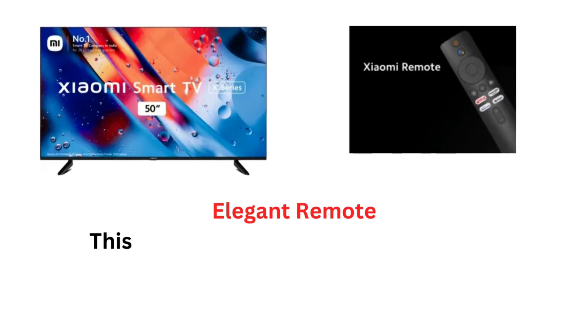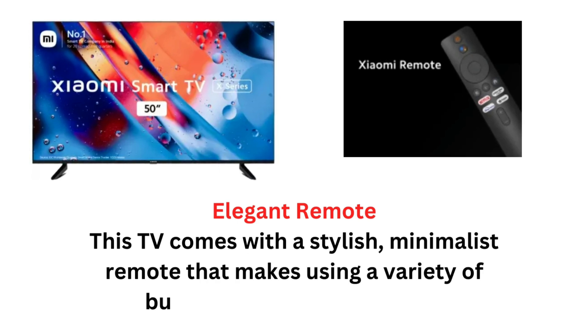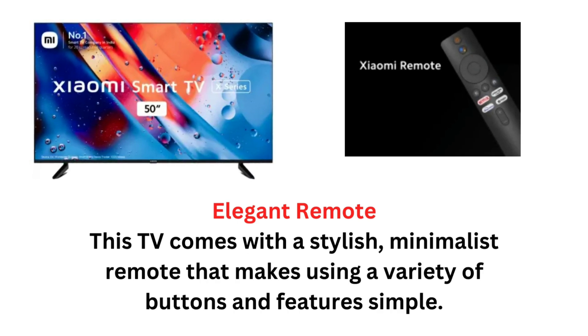Elegant Remote: This TV comes with a stylish, minimalist remote that makes using a variety of buttons and features simple.